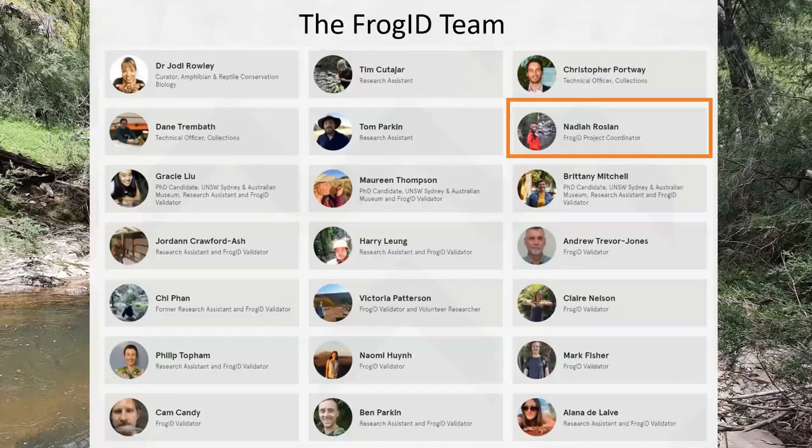At the museum, I'm part of a really big team. I am the project coordinator of the Frog ID initiative, but I work alongside lots of people in the herpetology department. These people work on amphibians and reptiles across Australia and we're led by our lead scientist, Dr. Jody Rowley. Many people on the team listen to every Frog ID recording that comes through the app and help identify the frogs you have recorded. I'd like to acknowledge that some of these slides were made by my colleagues, and I'm really thankful for their help in delivering this presentation.